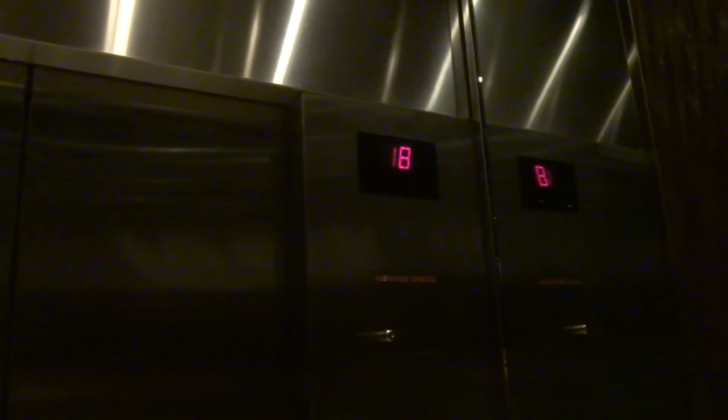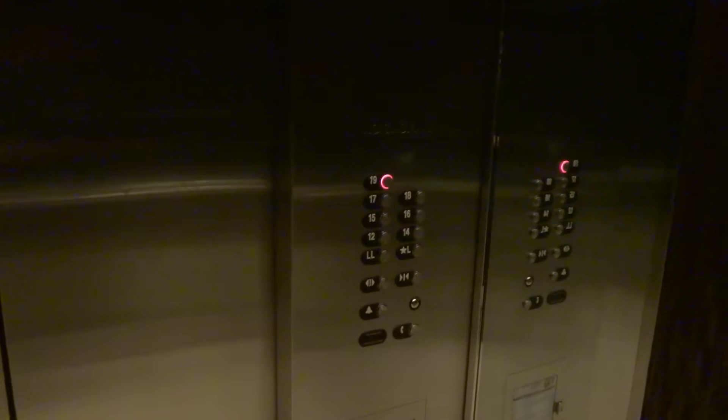No, it's not. These elevators are awesome. Alex and Fer, what do you think of these elevators here? 19th floor.